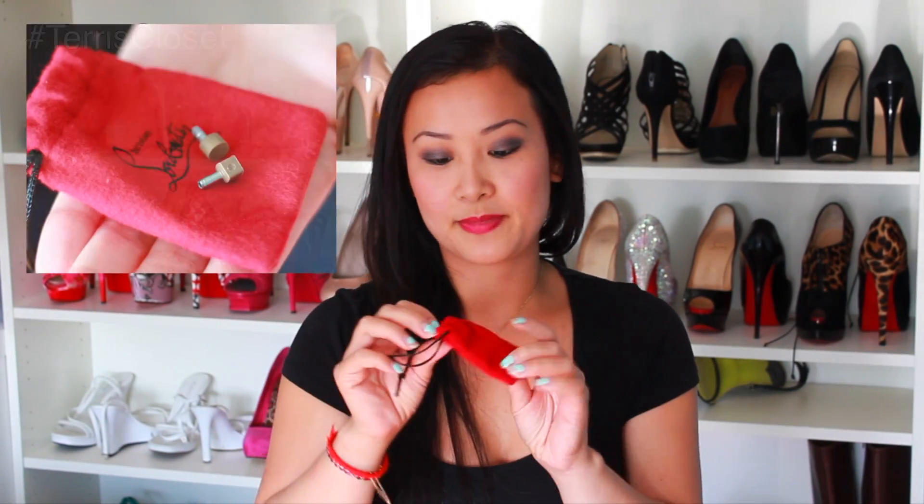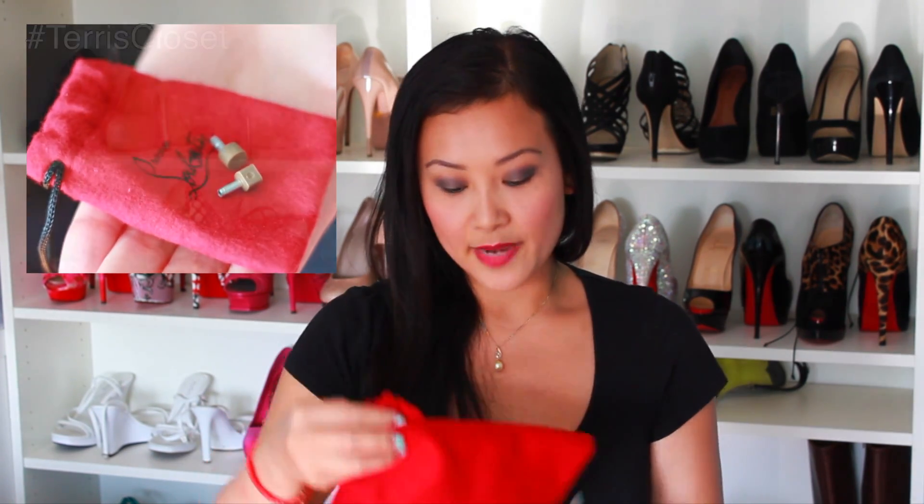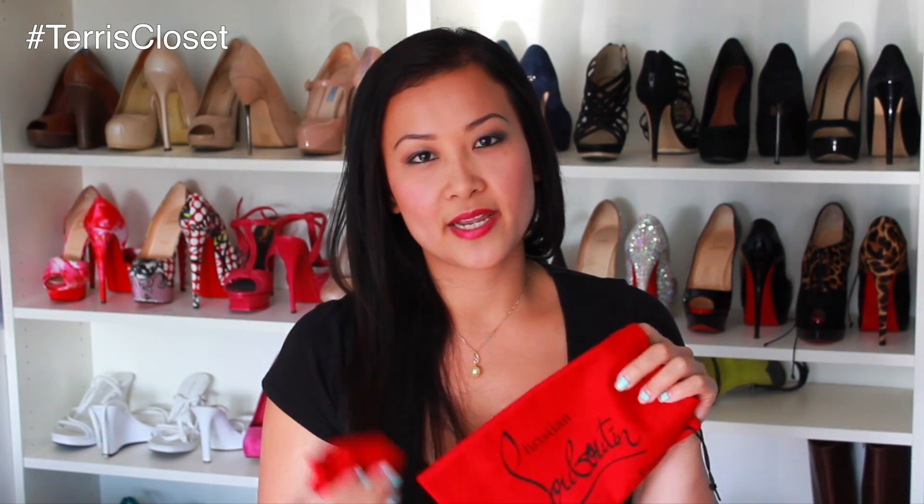And in the box you obviously get the dust bag. It's one dust bag you get — sometimes you'll get two, but I guess with these shoes you only get the one dust bag. And also the heel taps — the spare heel taps. I personally don't keep my shoes in the dust bag. I kind of like to display them, as you can kind of see behind me.